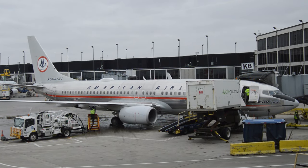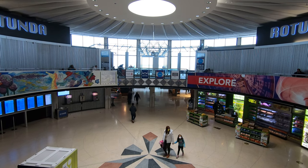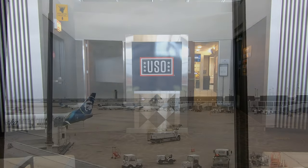The entrance to Concourse G is found under a rotunda — cleverly marked 'Rotunda' — with several dining options. On the mezzanine, you'll find O'Hare's USO lounge for active and retired service members and their families, and a seating area anyone can use, complete with some nice airfield views.